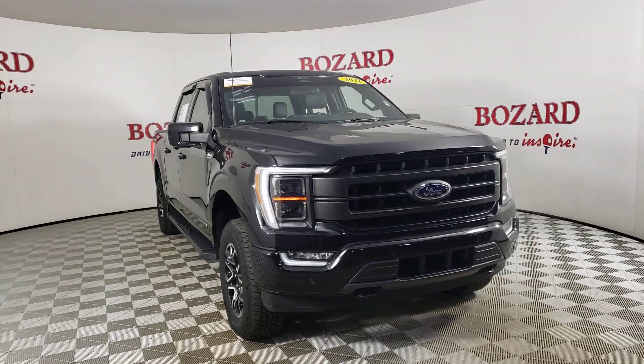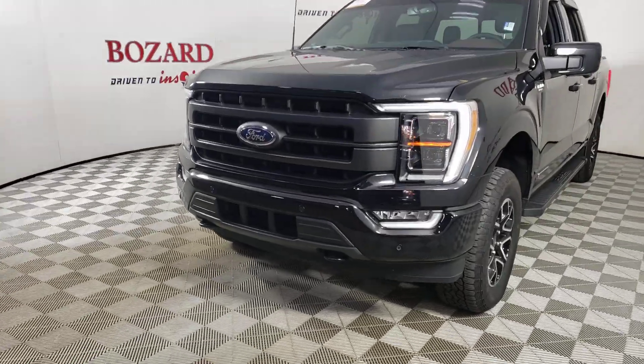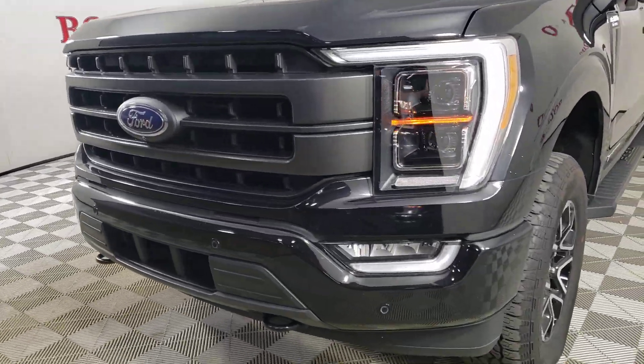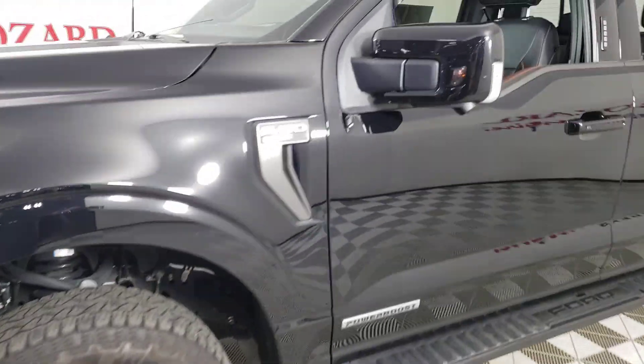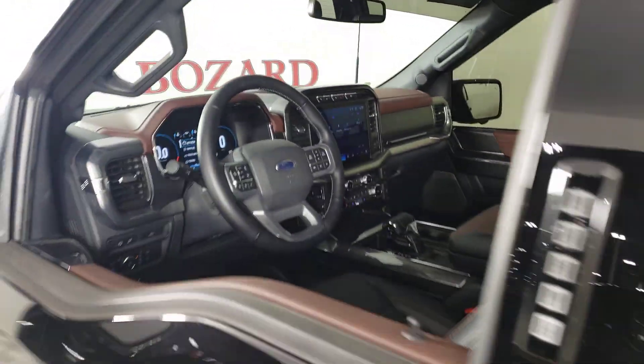Get acquainted with the 2022 Ford F-150. With less than 25,000 miles on the odometer, this vehicle provides excellent value. This rugged F-150 is ready for work, off-roading, or a little R&R.